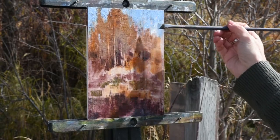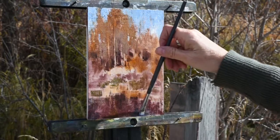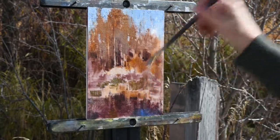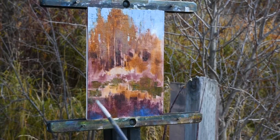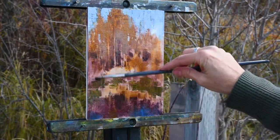A color can't be bright and beautiful unless it has grays around it. It's a constant push and pull of vibrant and gray, light and dark, warm and cool.